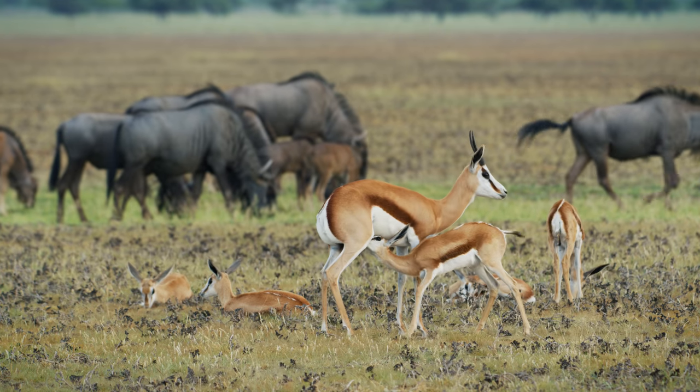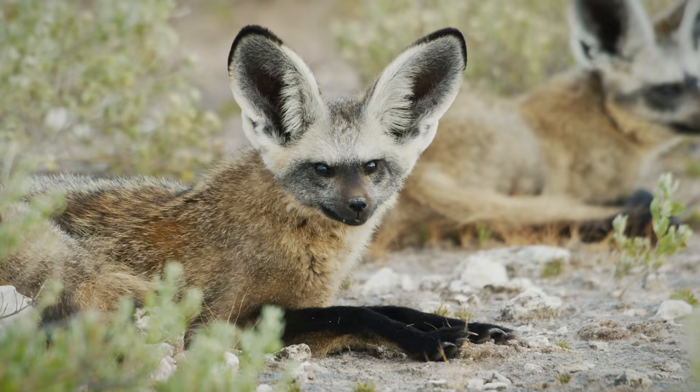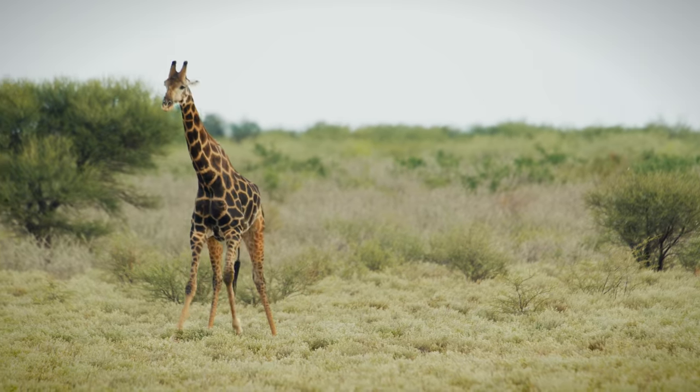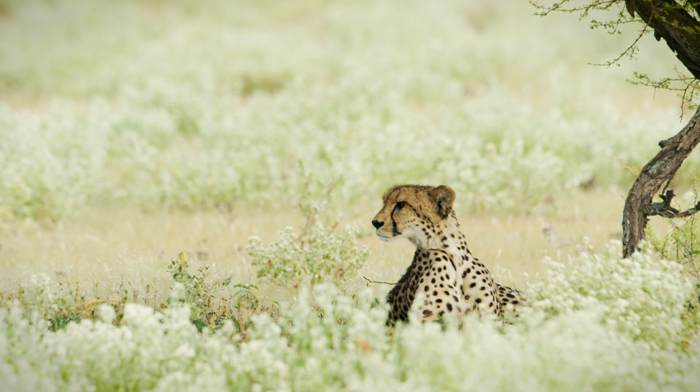Other than the large herds on the pan there were also numerous jackal and bat-eared foxes about. We also saw a lone giraffe drinking, a beautiful male lion at sunrise and a cheetah resting under a tree.